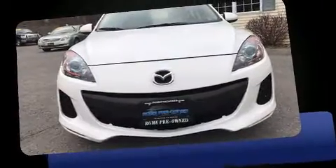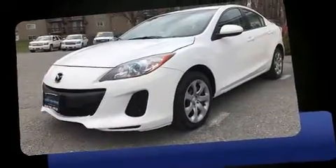Get excited about the 2013 Mazda Mazda 3. This four-door, five-passenger sedan is still under 75,000 miles.